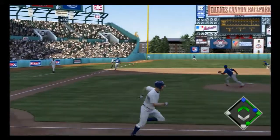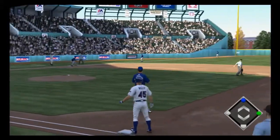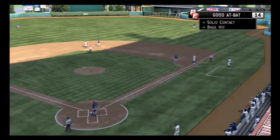Reaches and hits this one hard the other way, and that gets down and ought to be good for extra bases. They'll get it in quickly — so it's runners at first and second now with one man out.